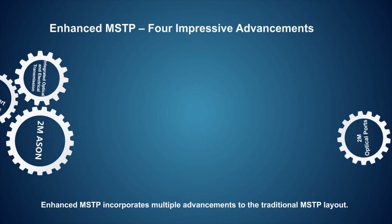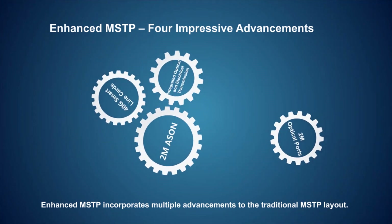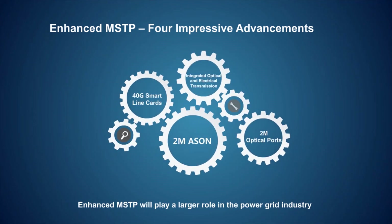Enhanced MSTP incorporates multiple advancements to the traditional MSTP layout, and will play a larger role in the power grid industry as the Internet of Energy continues to develop.